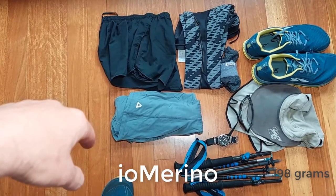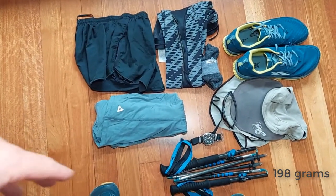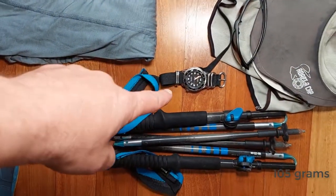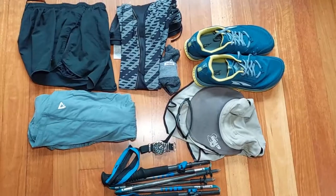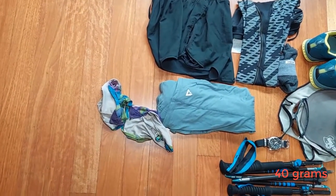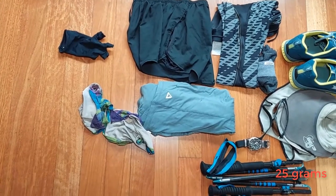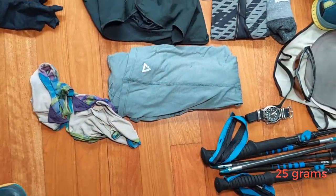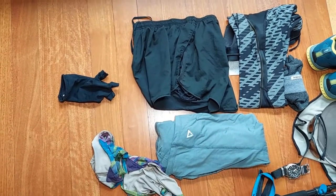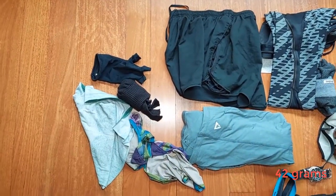I've got some running shorts. The shirt is a full-length merino wool shirt — that's one I'm trying out, and I might do a separate video on that base layer. I've got my hat, which is just an Outdoor Research cap, some sunnies, my watch, and my trekking poles. If I think they're necessary, I've also got some gaiters — those are Dirty Girl gaiters, but I've got other lightweight more waterproof gaiters as well. I've got some sun gloves which I might possibly take.